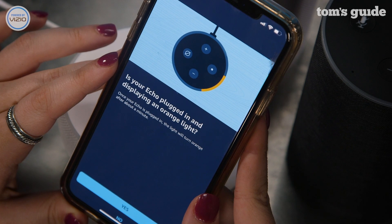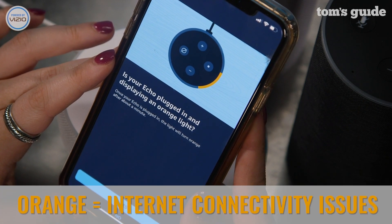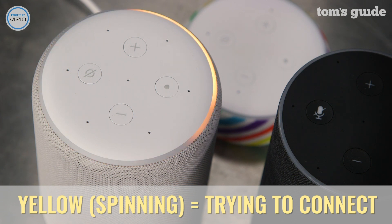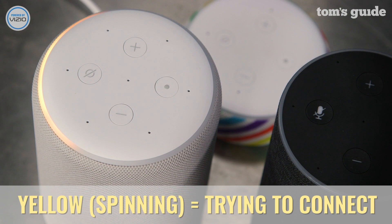Alexa will glow orange when the device is experiencing internet connectivity issues. If you're having trouble adding your Echo speaker to your network, consider restarting your router. If you see a spinning yellow light, that means your Echo is trying to connect to your Wi-Fi. If it's been doing this for a while, check your Alexa app to see if you need to re-enter your password.